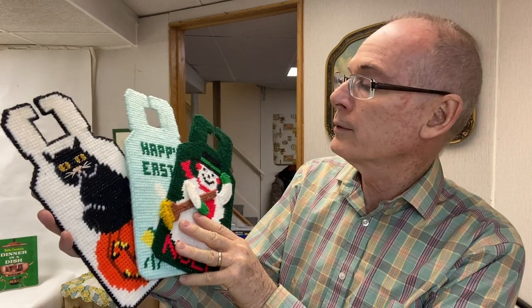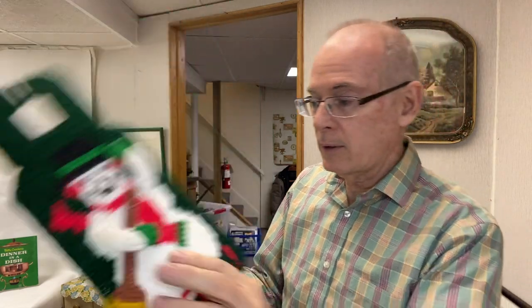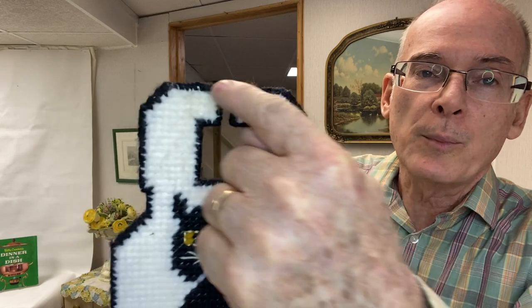Then there was a bin full of these door hanger needlepoints — there was one for every season and every occasion you can imagine. I only picked up three because most of them were quite dirty and well used. I picked up the Christmas one because I thought it would do well, the Easter one since that's coming up and it was clean, and the Halloween one because it was pretty clean too — though where people grab the knob, that's where it was really dirty on most of them.